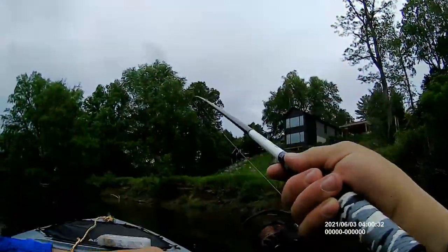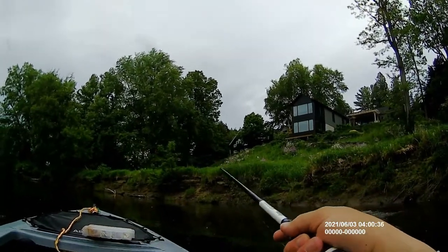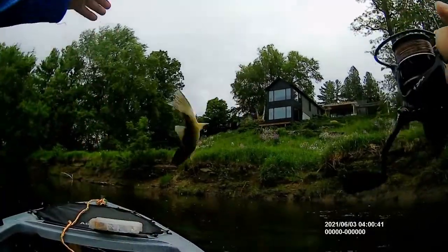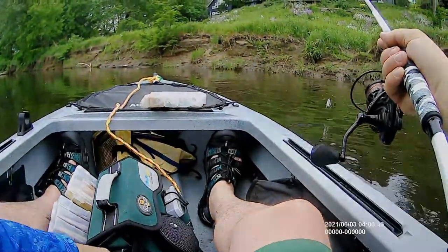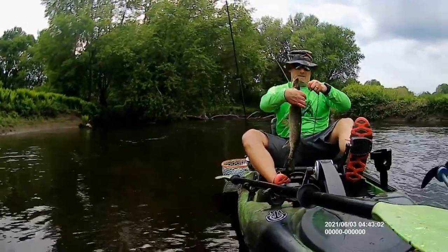We got one — a little smallmouth on the spinnerbait. He's fighting! Not a big smallmouth, but he was game. Tom just bagged a pike where a stream enters the main river, and now we've got some promising water up ahead.